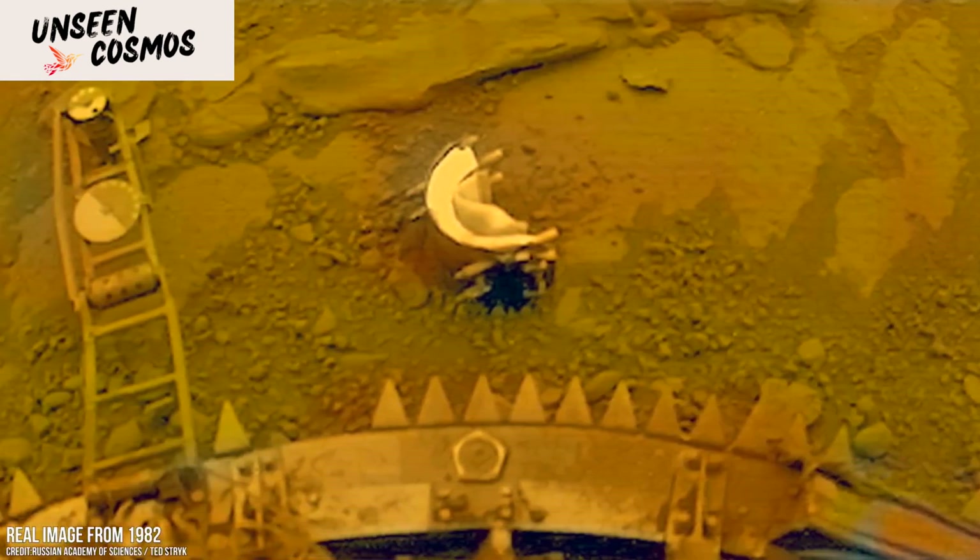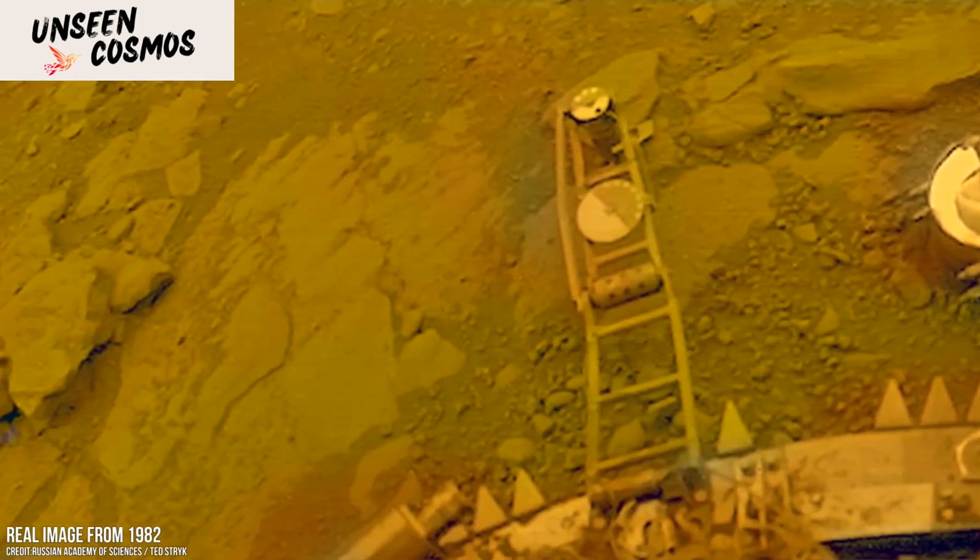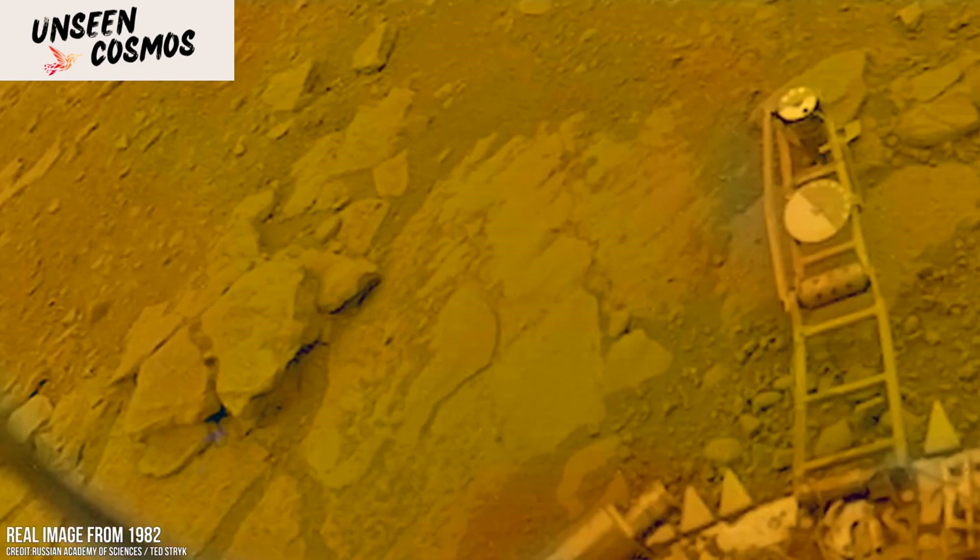The Venera missions continued to provide more detailed information about Venus in subsequent missions. For example, Venera 13 and Venera 14, launched in 1981, sent back color images of the surface, providing a more vivid representation of Venus' landscape.